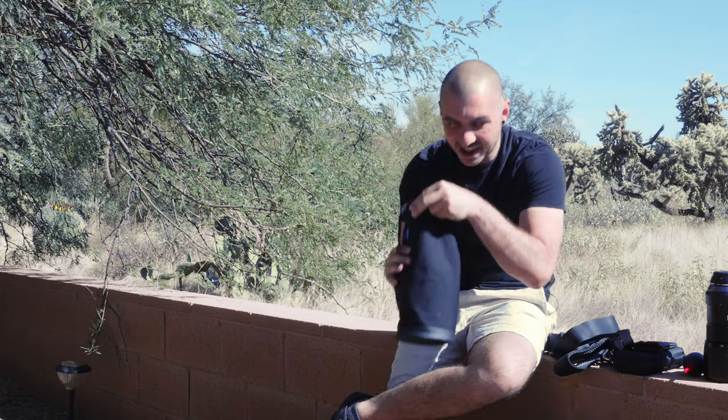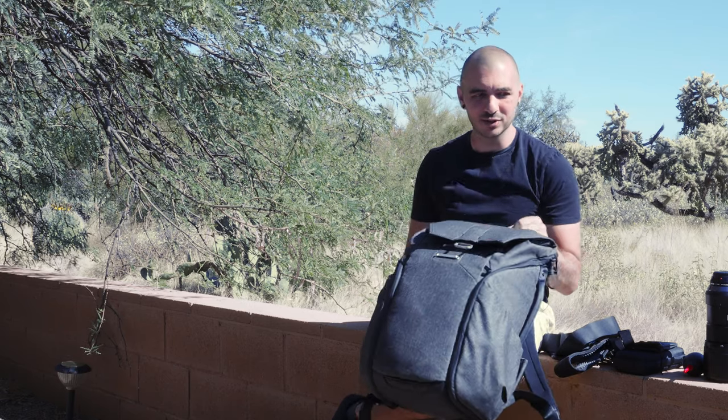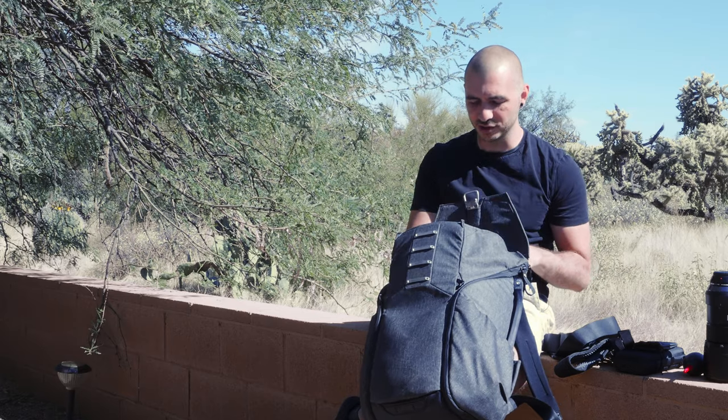Here's a sack full of random goodies that I'll get to. The backpack here is a Peak Design backpack — it's the 30 liter. I've had this bag for about three and a half years now. It's still going strong, no reason to replace it. It's pretty great.